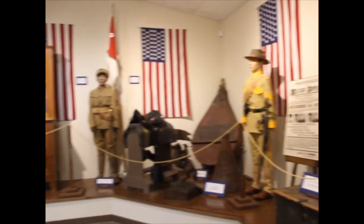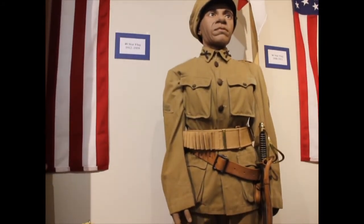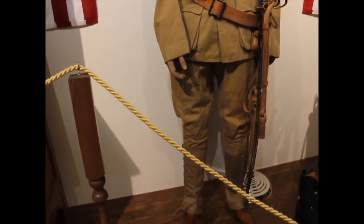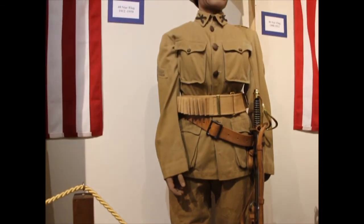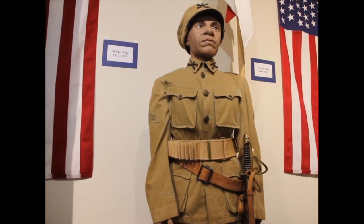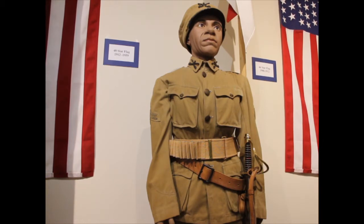Shortly after the Civil War in 1866, the United States military formed some new units of both cavalry and infantry soldiers. The 9th and 10th Cavalry were formed and included groups of Civil War veterans that were all African Americans. These groups were very active in military service for decades. Here we can see an example of a mannequin showing a corporal from the 9th Cavalry.